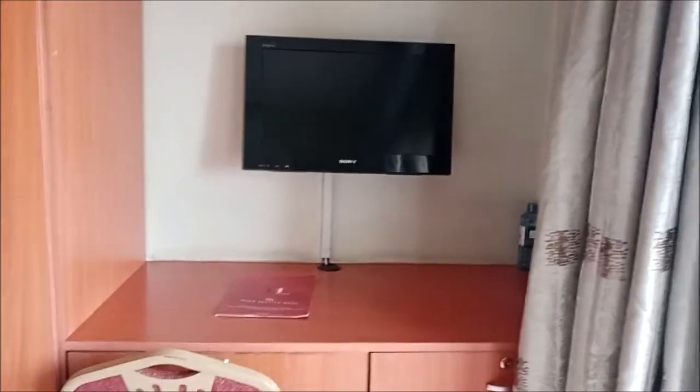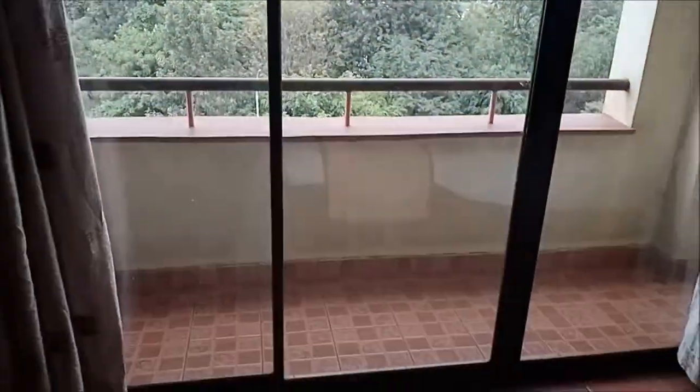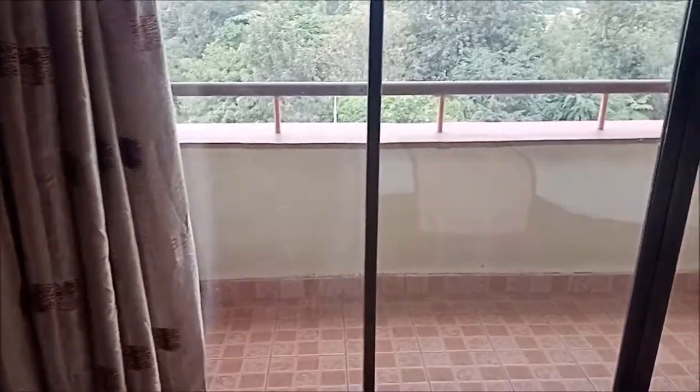It's very spacious, as you can see — very spacious. Then here we have the TV and your desktop table where you can work from. And then we have the windows — let's open and see.